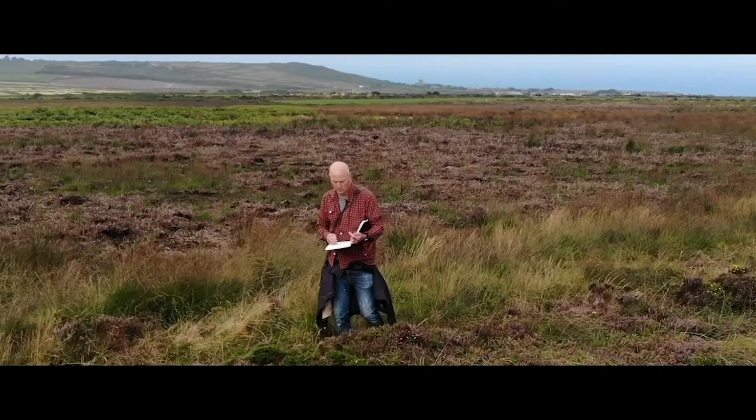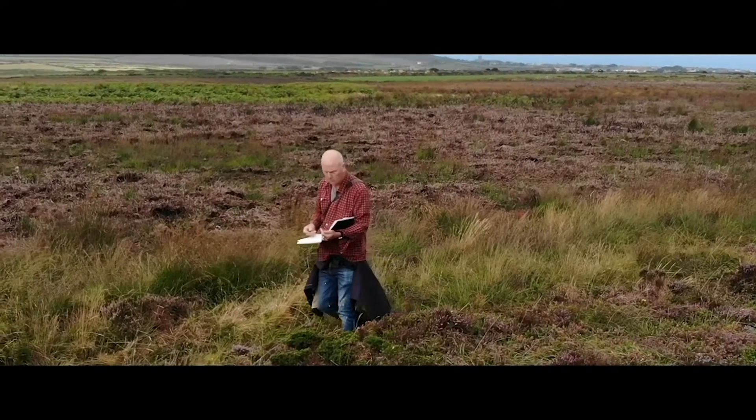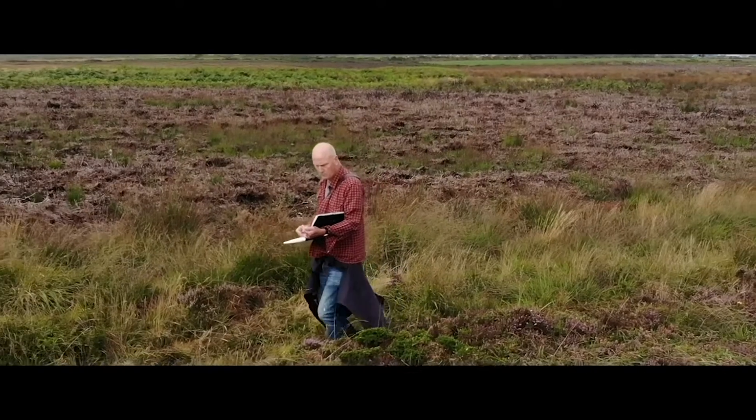I'm Kirk Jackson, contemporary artist, living and working in West Cornwall.